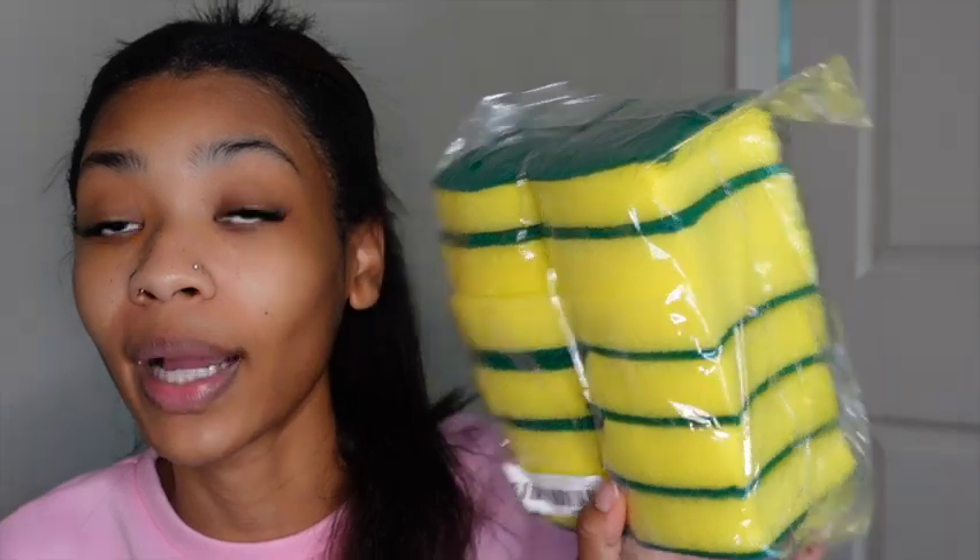Since we're on the topic of that, I got these sponges. I think they were like $2 for 12. Yes, $2 for 12 — I go through these so fast. How often do y'all change y'all's kitchen sponges? Please let me know in the comments. But yeah, I got these — 12 for $2.